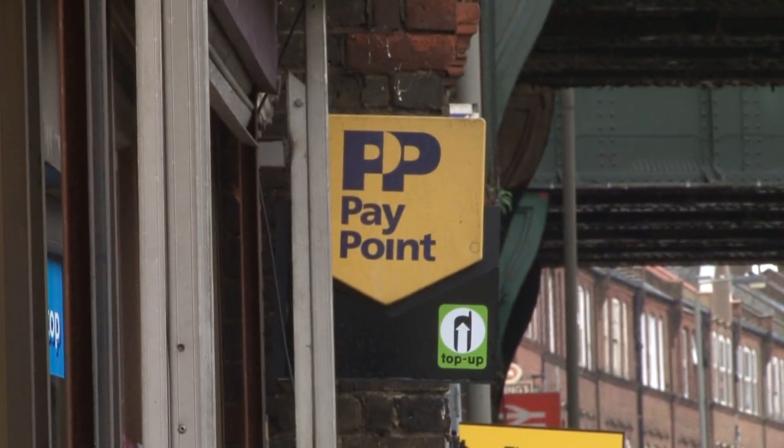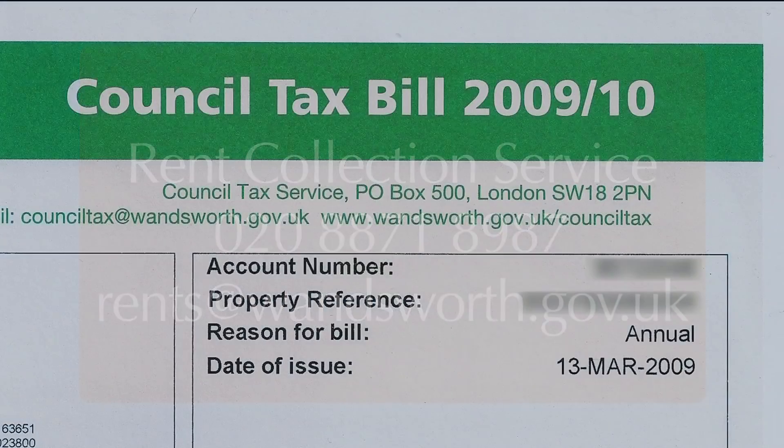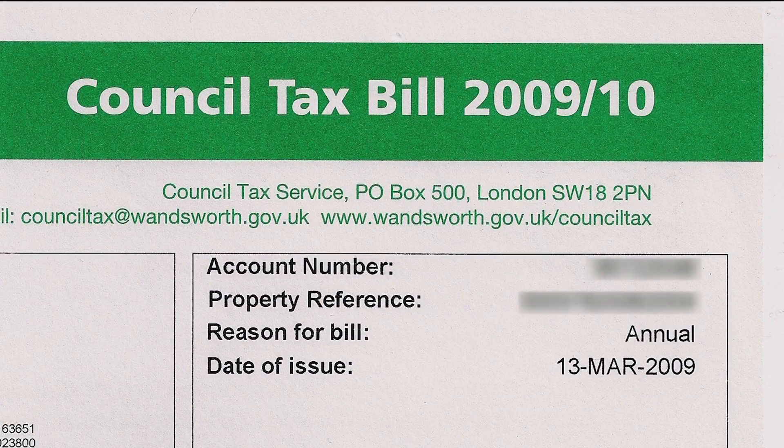You can also pay in cash at any PayPoint outlet or post office, which are located throughout the borough. A receipt will be given if you ask for one. For rent payments, you will need to have a swipe card, which you can get by contacting our Rent Collection Service. For council tax payments, you just need to have the barcode on your council tax bill.